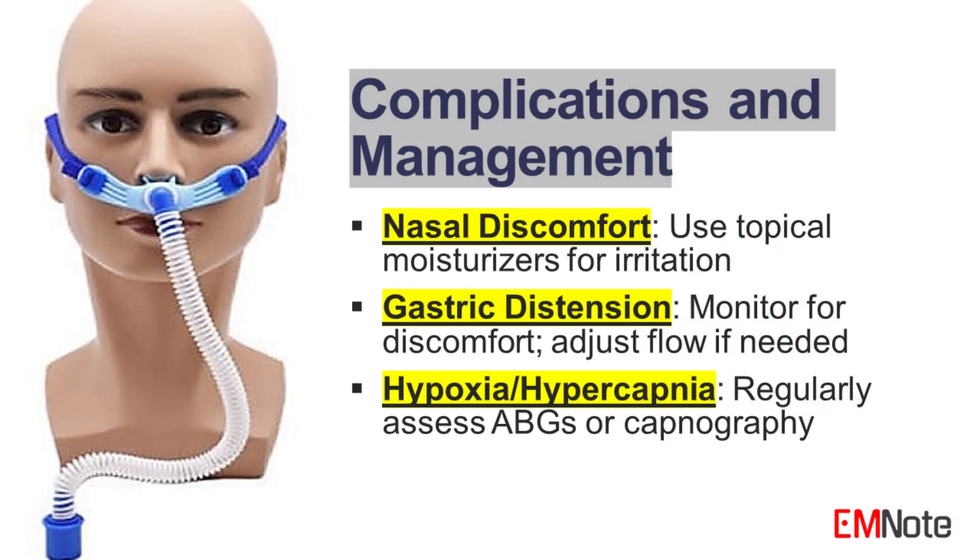Complications of high-flow nasal cannula. 1. Nasal and facial discomfort. Patients may experience nasal dryness, irritation, or pressure sores from the cannula. Ensure proper fit of the nasal cannula and use topical moisturizers or barrier creams as needed. 2. Gastric distension. High flow rates can lead to increased air swallowing, resulting in gastric distension. Monitor for abdominal discomfort and consider adjusting flow rates if necessary. 3. Hypoxia or hypercapnia. Regularly assess arterial blood gases or capnography to ensure adequate oxygenation and ventilation. If hypoxia or hypercapnia persists, consider alternative therapies such as non-invasive ventilation or intubation.